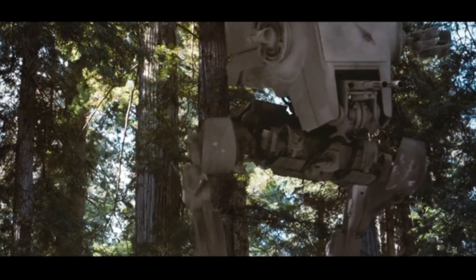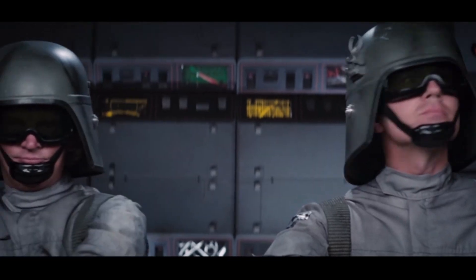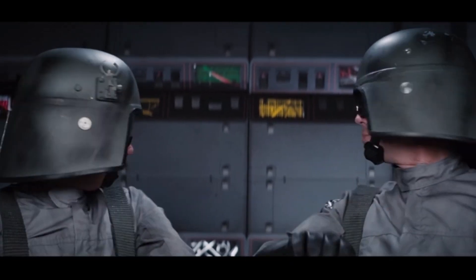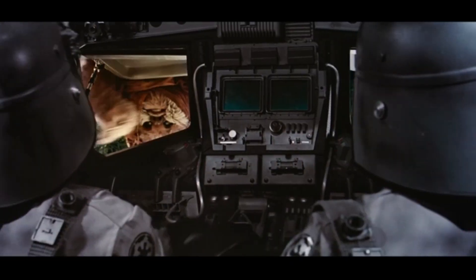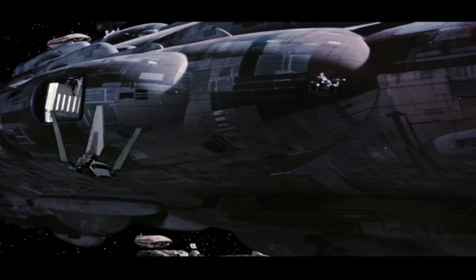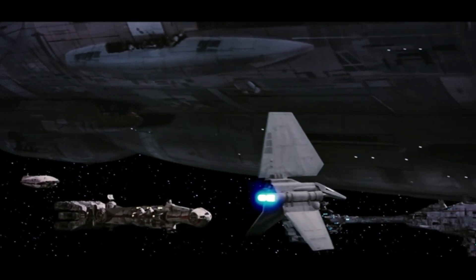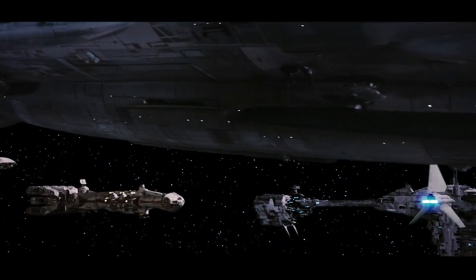My world-famous series Every Ship in Star Wars returns this week with Return of the Jedi. The final film of the original trilogy introduced several beloved ships and a couple of mystery ones, too. I'm Joey from Radio Free Coruscant, and this is every ship and vehicle in Return of the Jedi.